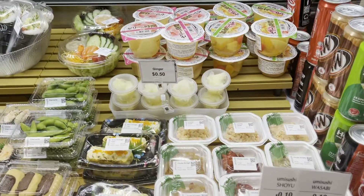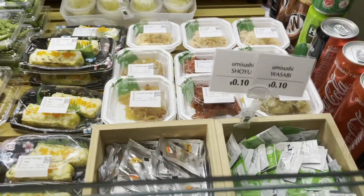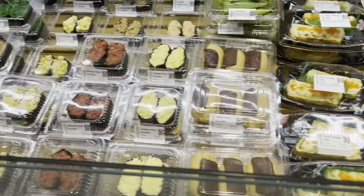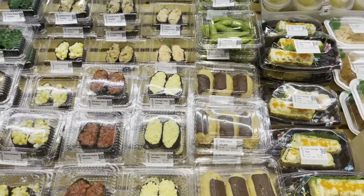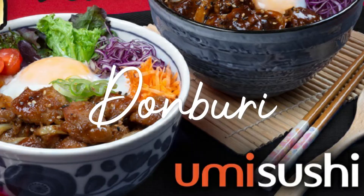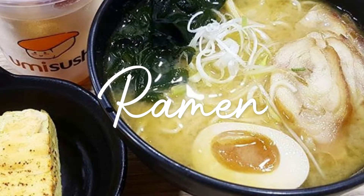They also have other products: sashimi, fruit cups, salads, and they also have eclairs. Aside from sushi, sashimi, and bento, they also have donburi. Donburi is very popular for those who want to take lunch — it's like a rice bowl with toppings. And they also have ramen.